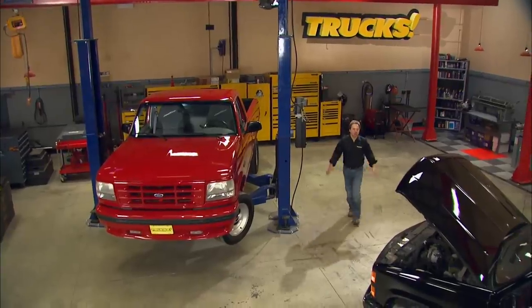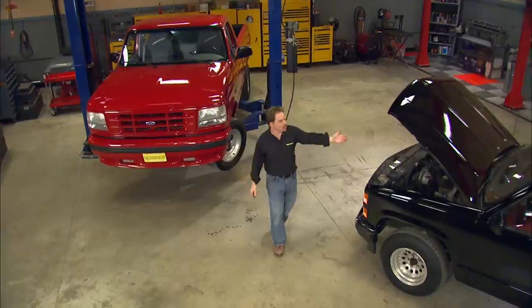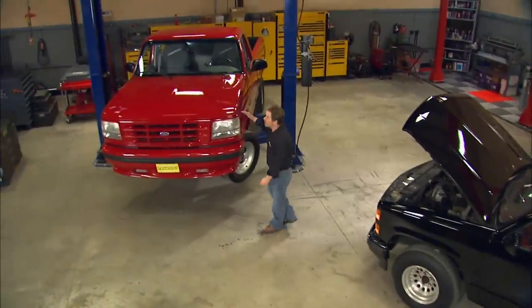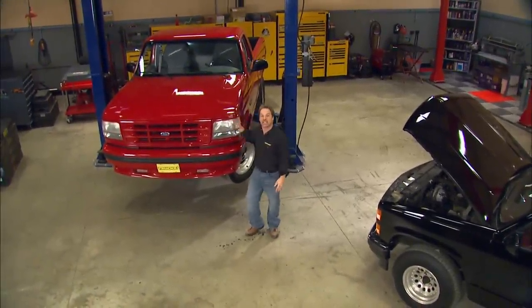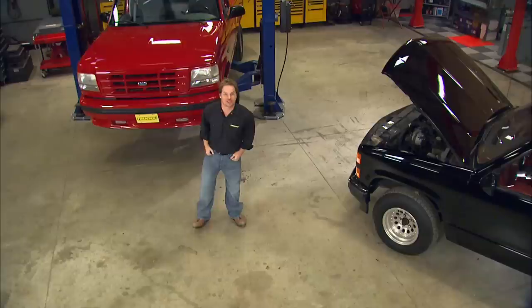Welcome to the shop. Today on Trucks, we get to start Muscle Truck Wars. Over here we've got a 1990 454SS. Over here we've got a 1994 Ford Lightning. So we're going to take these two trucks, build them up, put them up against each other, and see which one comes out on top.